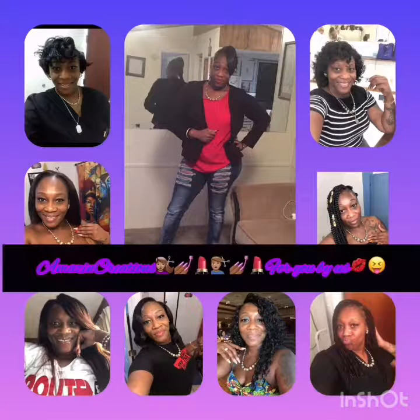I have a few sew-ins on this page. I have a braid style on this page. I have some individual braid styles on this page. I enjoy making the world beautiful, so just check me out and watch what I do.